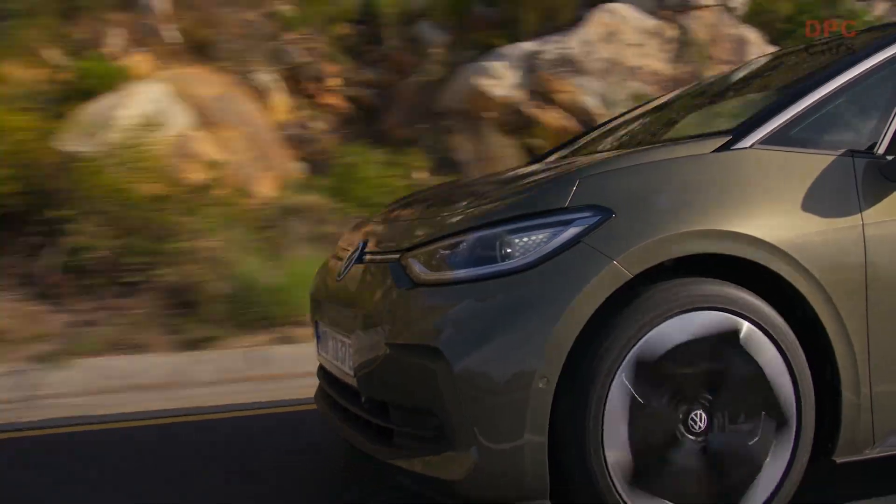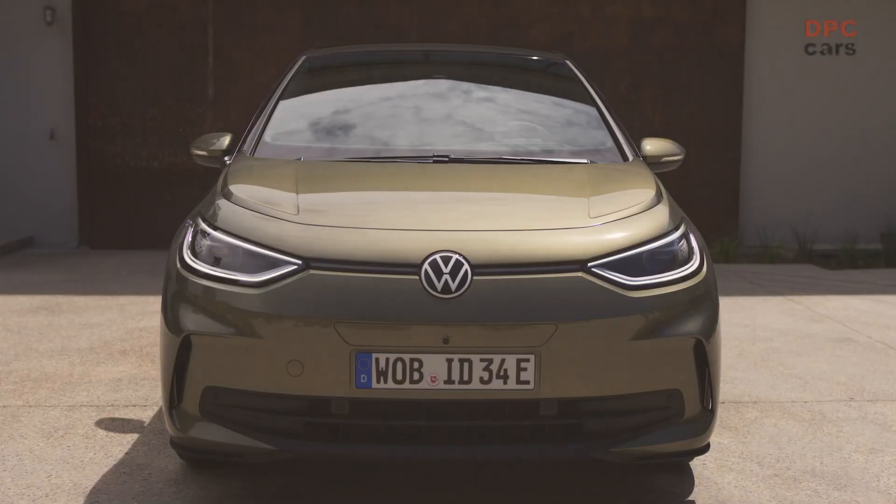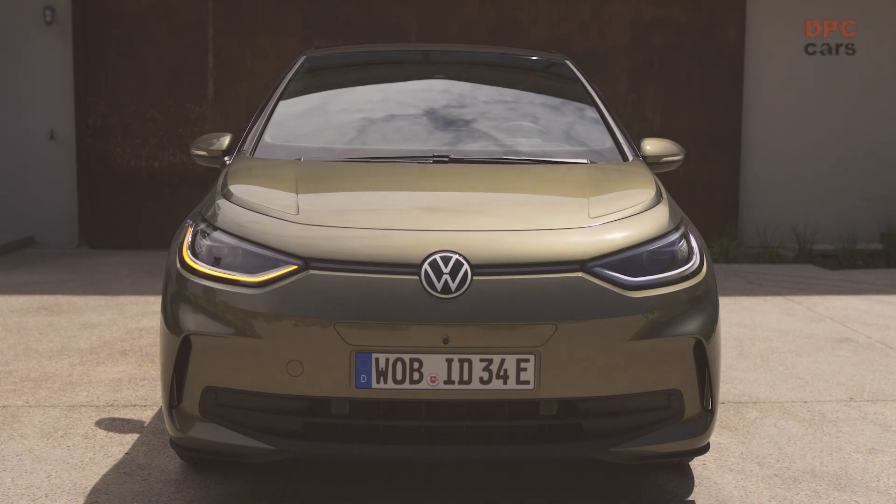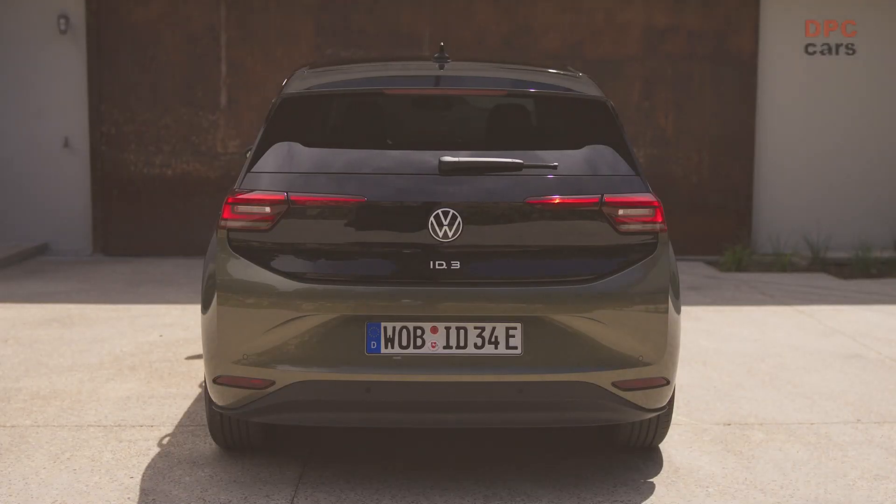While Volkswagen has not announced a specific date for the launch of the facelifted ID.3, earlier reports suggest that it will be available to customers in Europe from the fourth quarter of 2023. Despite the limited aesthetic changes, the automaker's bold claims regarding the comprehensive upgrade and the incorporation of new software and assist systems make the facelifted ID.3 an exciting prospect for fans of electric vehicles.